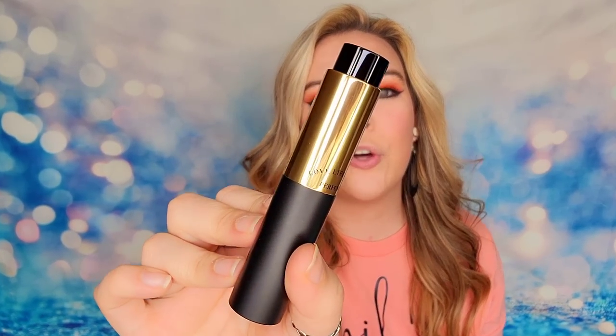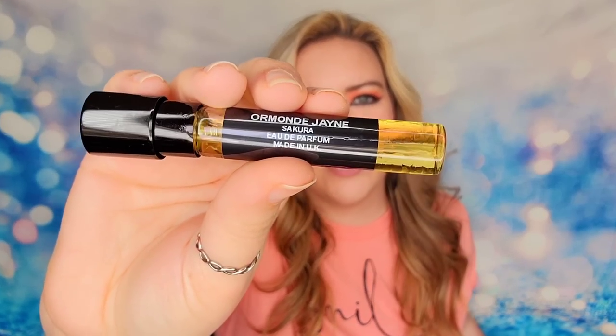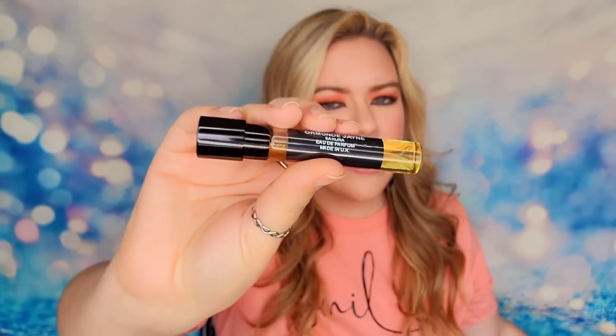This is my second fragrance, in a gold travel case. This is the Ormond Jane fragrance. This bottle is going to be a bright cherry blossom note — a very fruity floral scent. It launched in Europe but is now available in the USA via the Lux SB company.